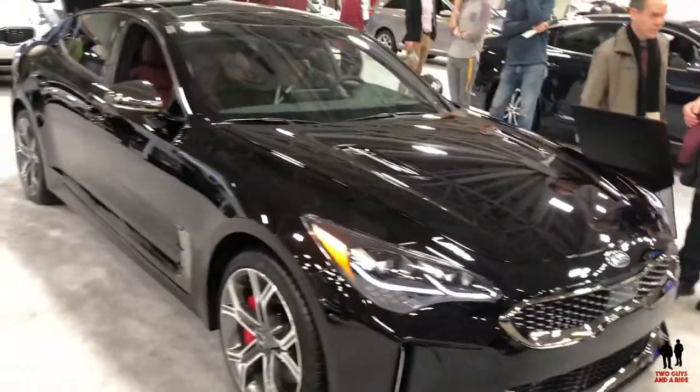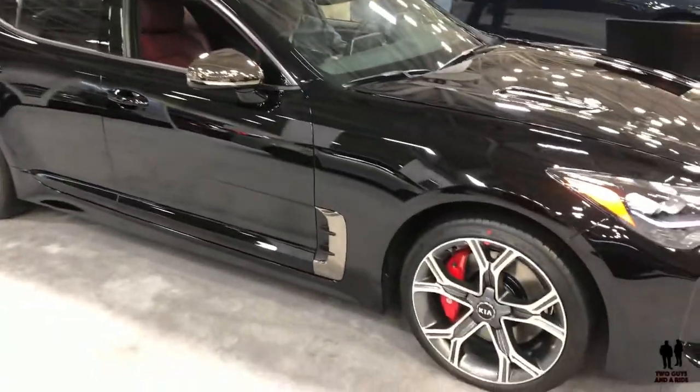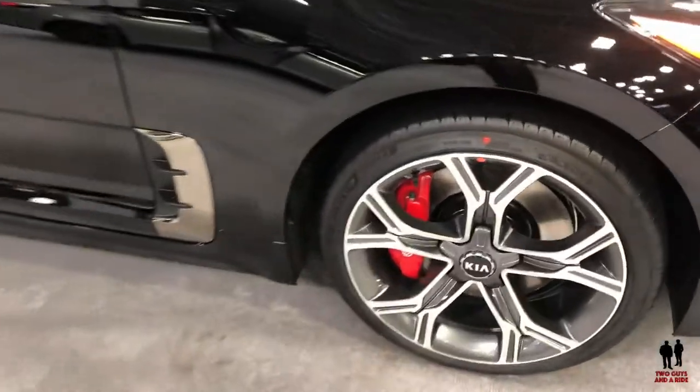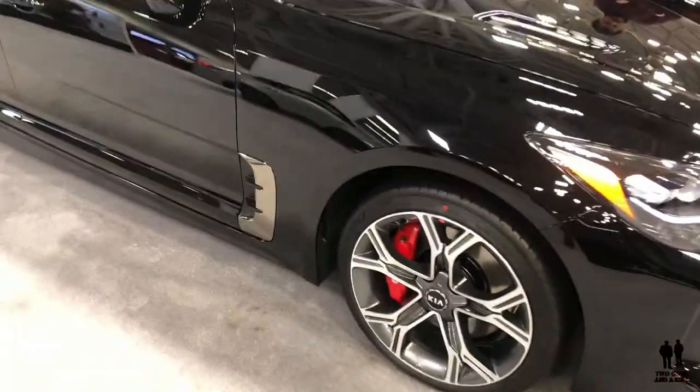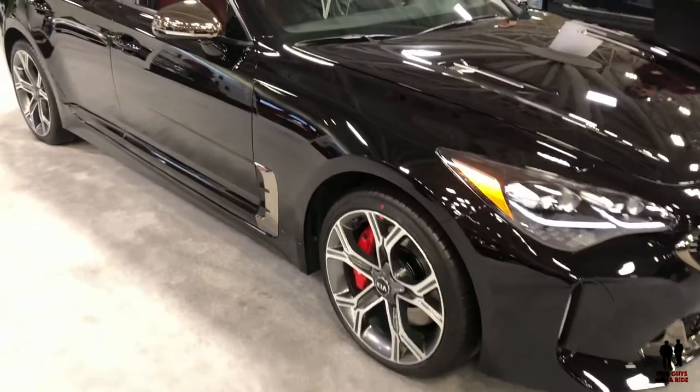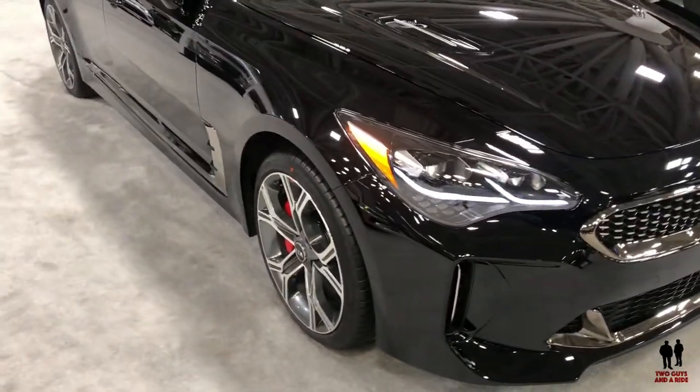This is the 2019 Kia Stinger GT2 all-wheel drive V6. Yes, you saw it right — those are Brembo calipers. Starting MSRP on this vehicle is $32,990, all the way up to $50,205 across trim levels.